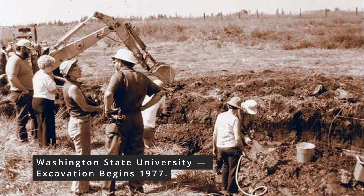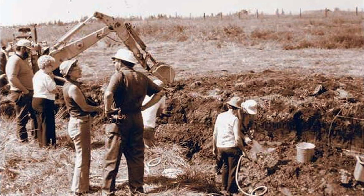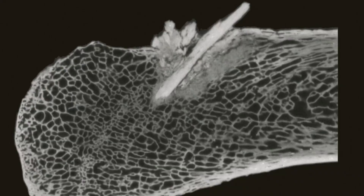Archaeologists from Washington State University arrived expecting a simple Ice Age skeleton. Yet one rib looked wrong. It had something embedded inside, and X-rays showed a sharpened object driven deep into the bone. It wasn't natural breakage — it was a wound that had healed while the animal was still alive.